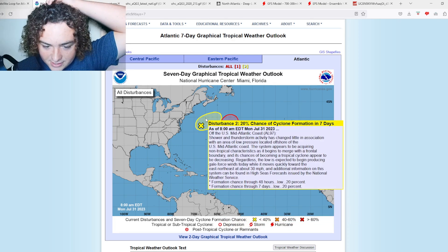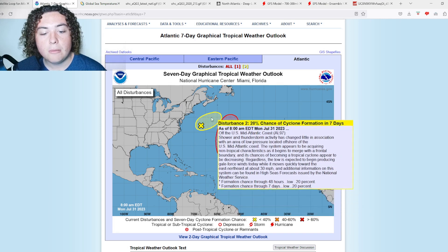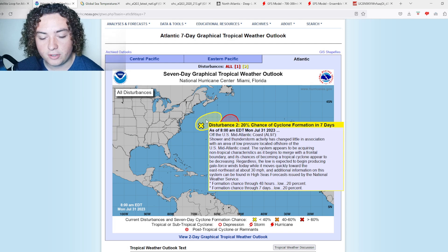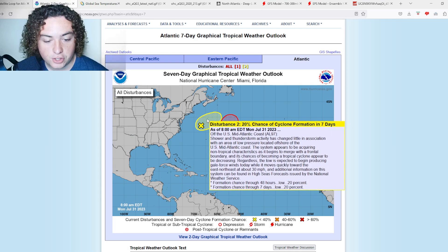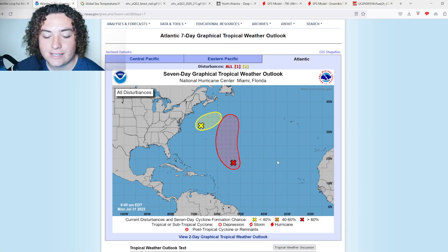Moving on to 97L — it's now at a 20% chance of development, down from 30% yesterday. It's moving into cooler water and stronger wind shear. I don't give it a big chance of developing; it will likely merge with either that frontal boundary or with 96L. It's starting to acquire non-tropical characteristics and is moving at around 30 miles per hour, which is incredibly fast for one of these areas of interest.